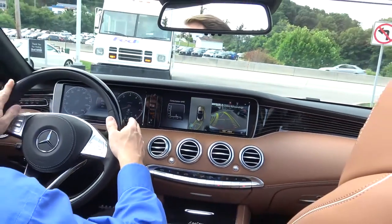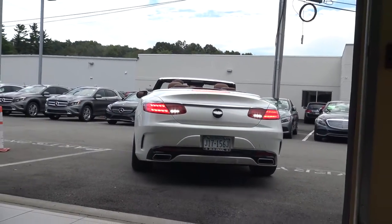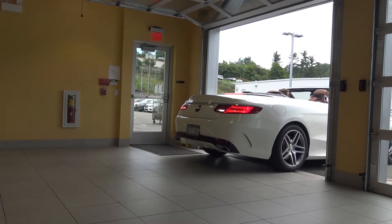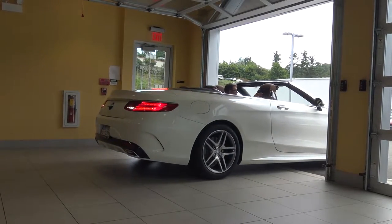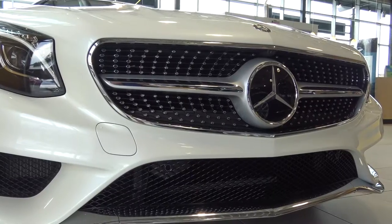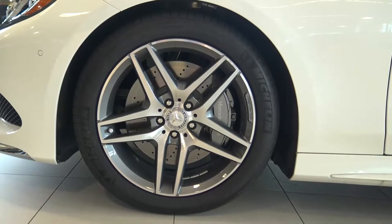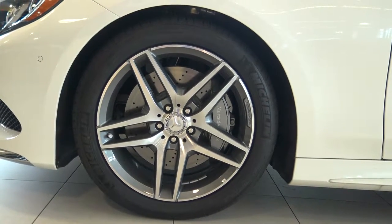Of course, Bluetooth, 24-hour roadside assistance, and the attention assist that every Mercedes-Benz has, which wakes you up on long trips. And of course, the pre-safe predictive occupant protection system, as well as the collision prevention assist plus — a semi-autonomous braking system that will actually help mitigate a collision in a distracted driving situation.